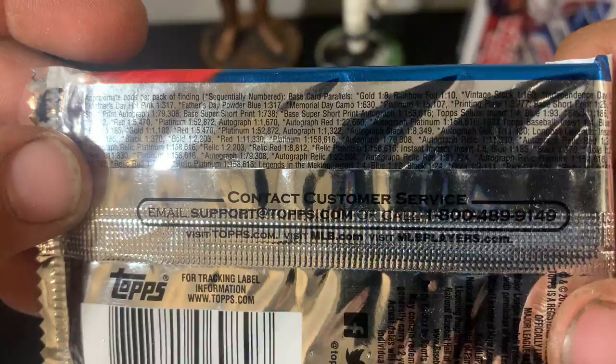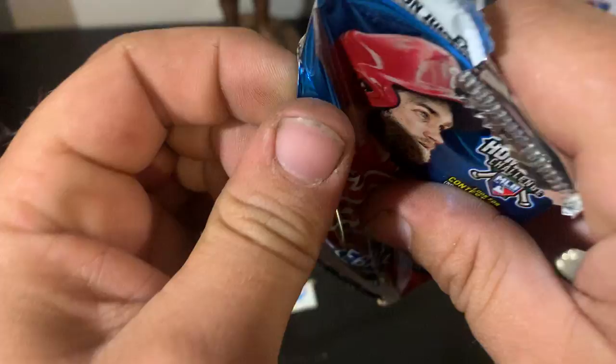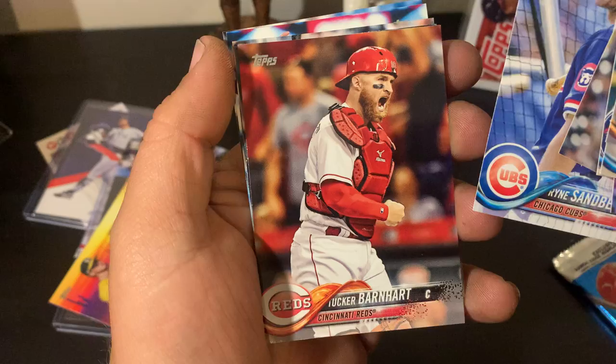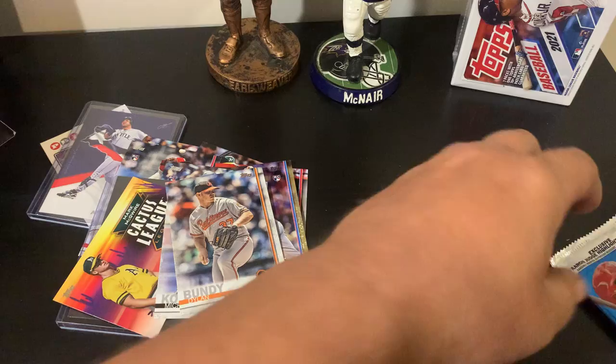Alright, we got two packs of 2018 Series 2 — if you guys want to pause on that you can read the odds. I'm definitely buying more of these — I think these are more fun than opening blaster boxes for the same price. Derek Fischer future stars, Marco Estrada, Phil Hughes, Addison Reed, Corey Kluber, Ryne Sandberg, Tucker Barnhart, Tim Beckham, Yan Gomes, Trevor Cahill, Jacoby Ellsbury.